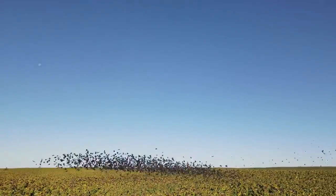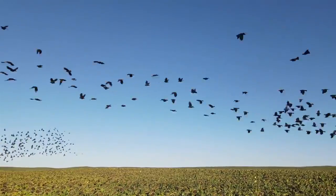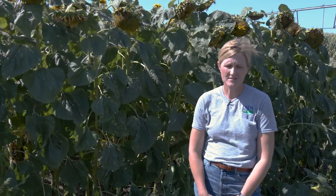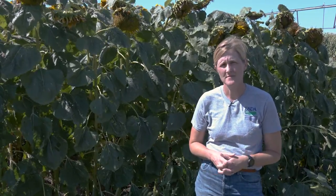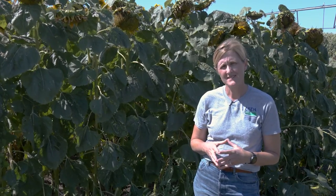Because birds are mobile and able to move great distances, many of the methods can be conducted or thought of at a landscape scale. For example, how can we reduce the density of birds and move them across the landscape? One way to do that at the landscape scale is by agricultural practices.